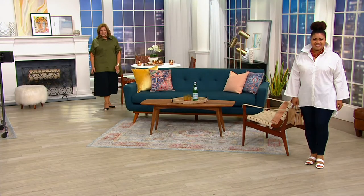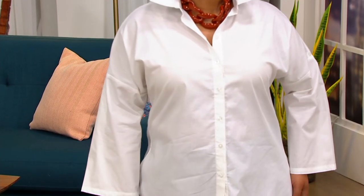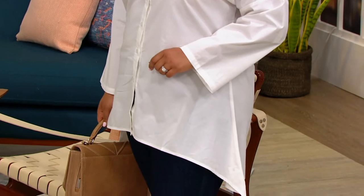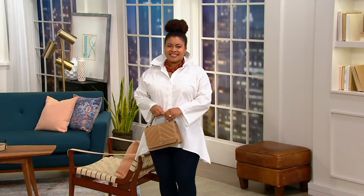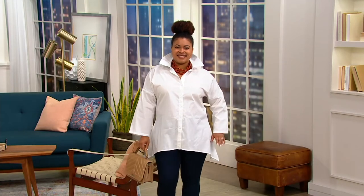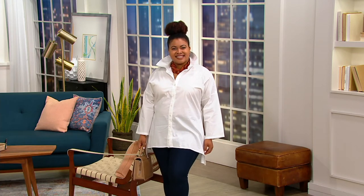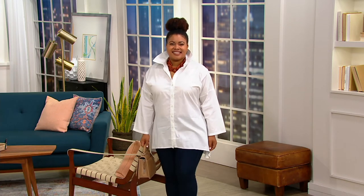Tell me about the fabric because as I feel this it has a beautiful hand finish to it — like a sateen finish. It's a cotton poplin. It will be very easy care and it will launder very nicely.